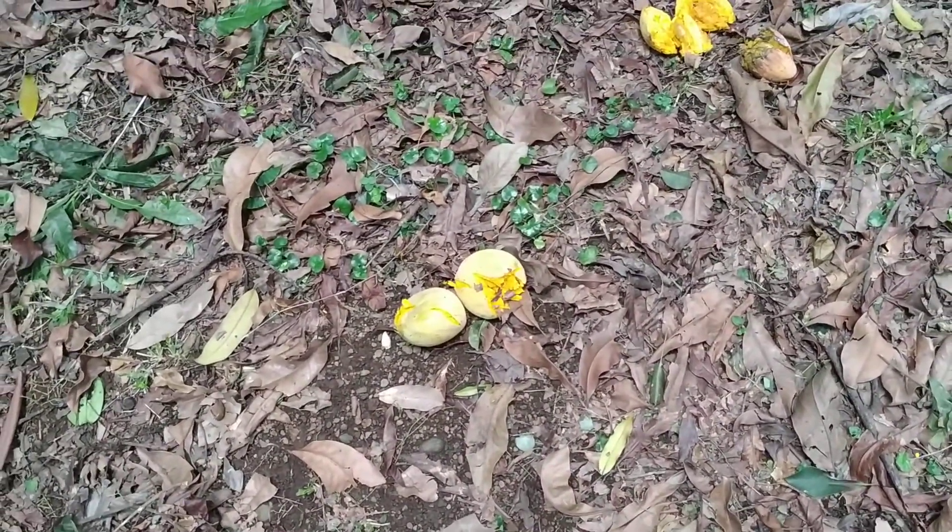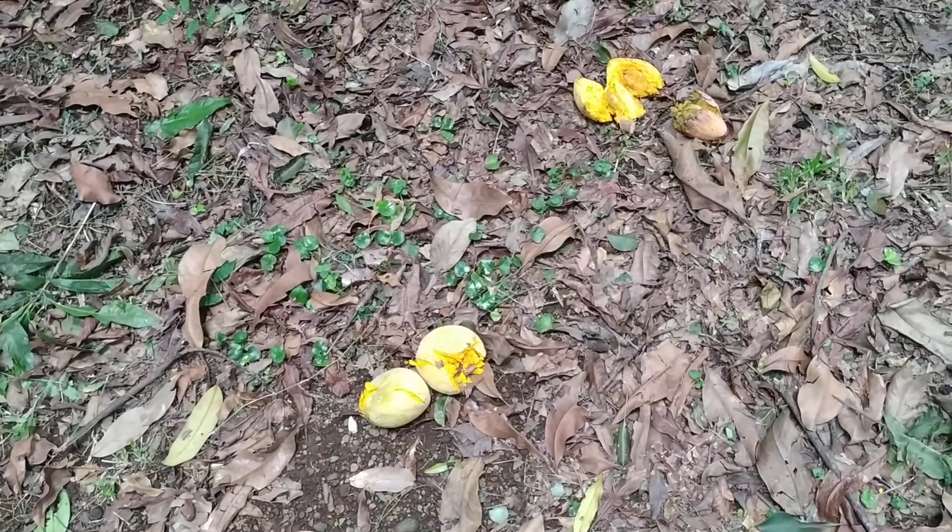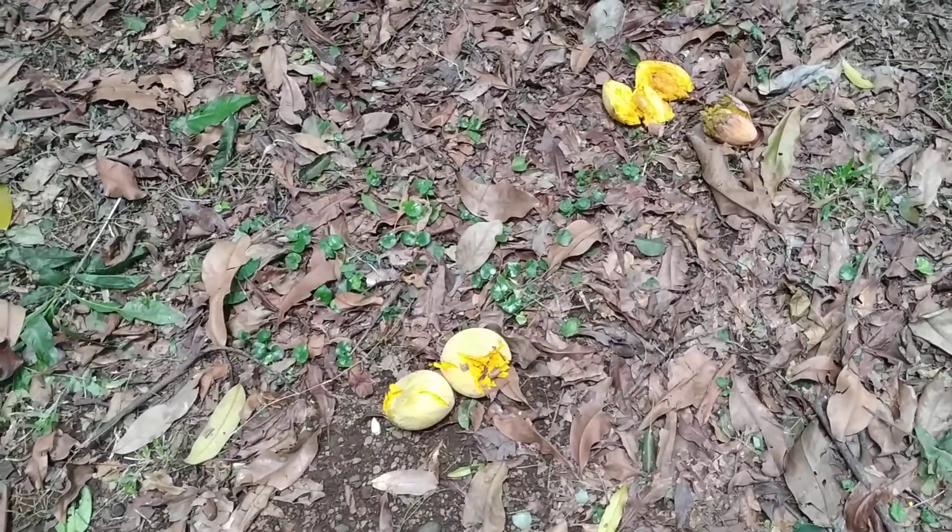It is called egg fruit because when it is not completely ripe, it tastes kind of like the yolk of a hard boiled egg.